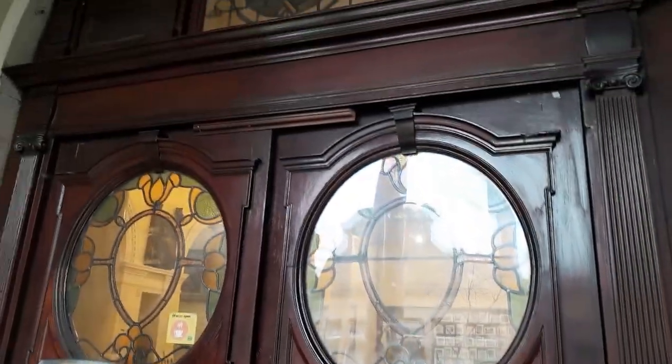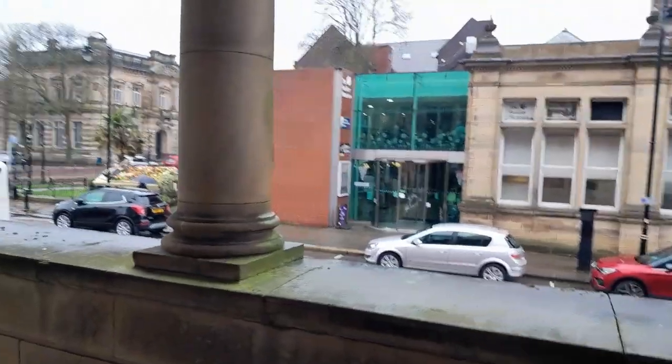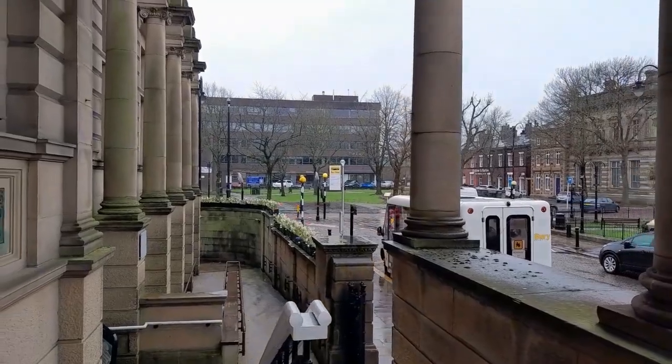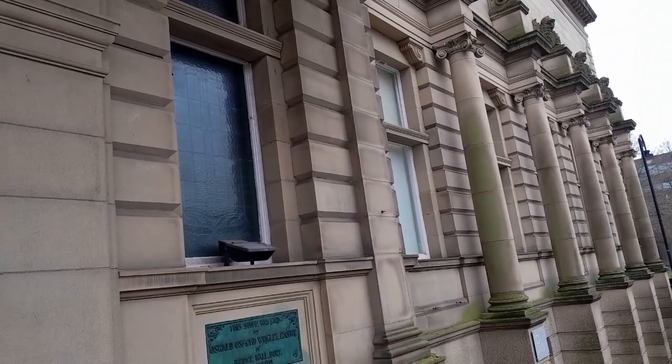And these are the doors of the museum — this is your entrance. Over the road you've got the Fusilier Museum. Over there is where the Victoria Wood statue is. And this is a beautiful building where we've just been. Wonderful.